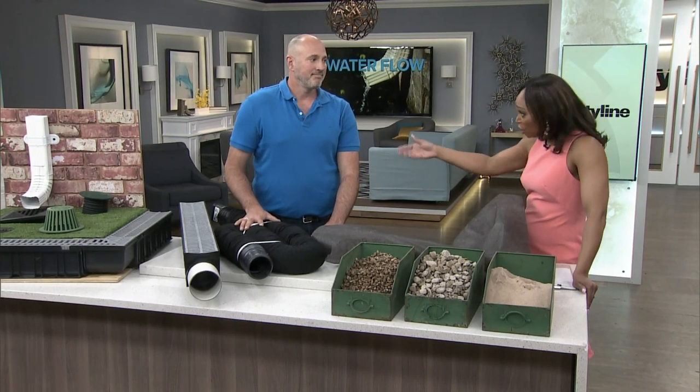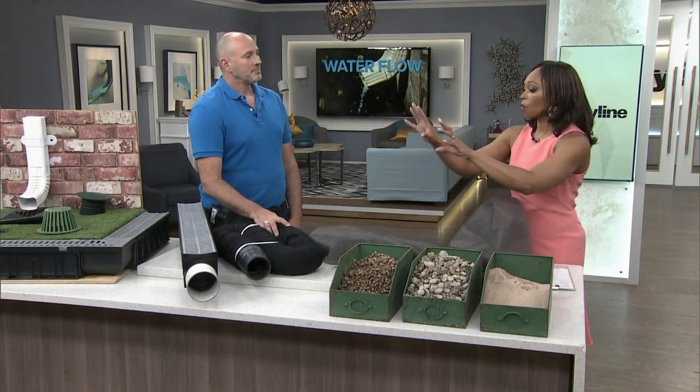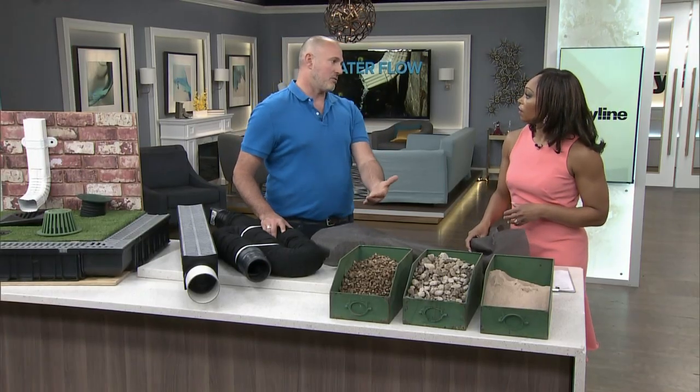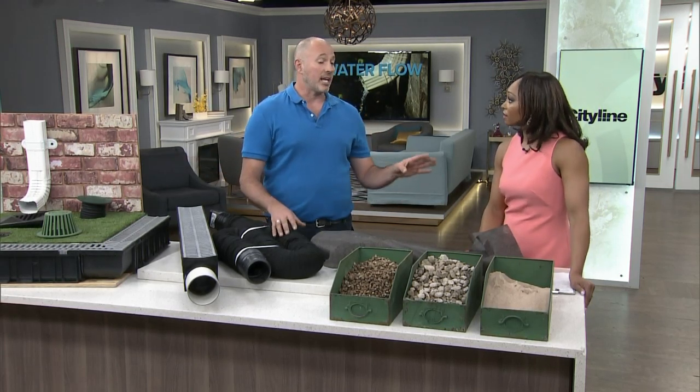Would most contractors or landscapers mention water conservation to you, or should you be going to them and saying you want to not only have weeping tile and proper drainage, but also conserve water to bring it back in and water your lawn? When you've got educated landscapers, they're going to give you that information. But oftentimes homeowners are coming to me when the problem is already in place — they've already got flooding.